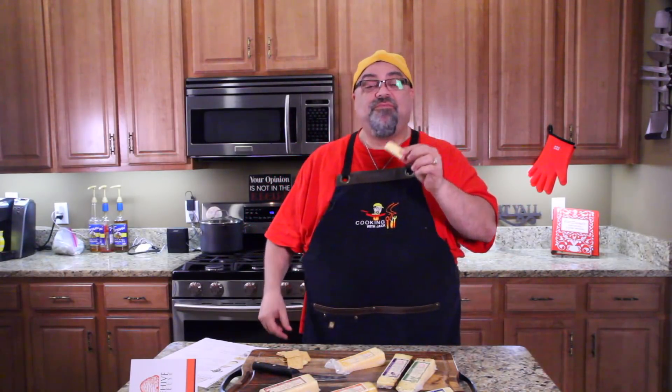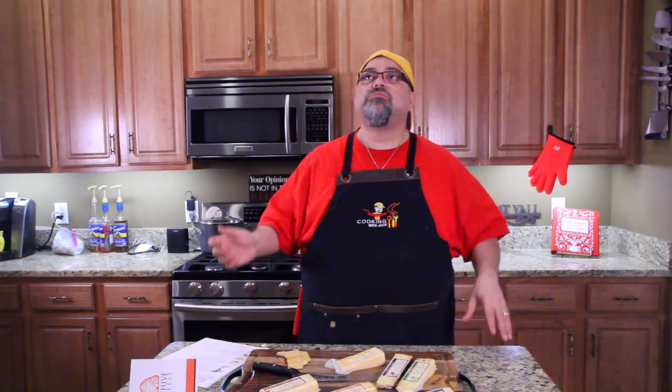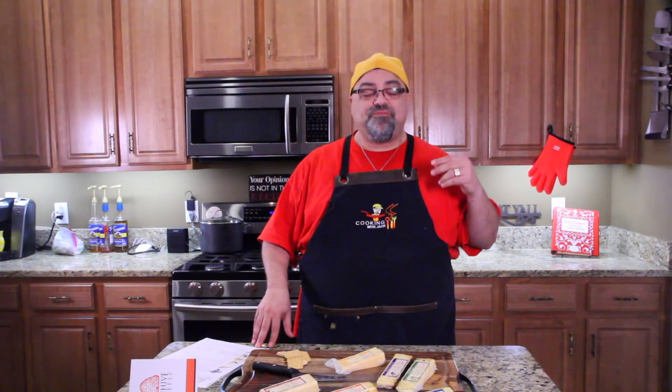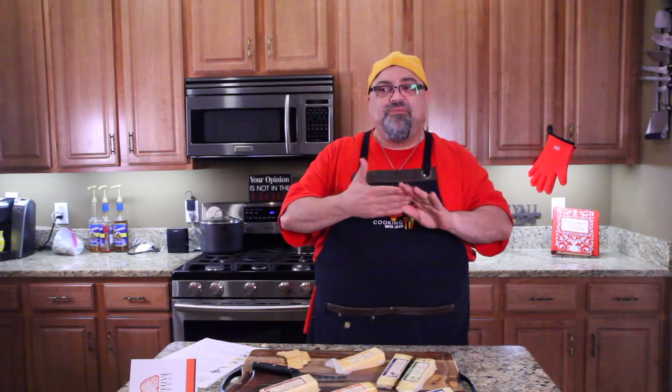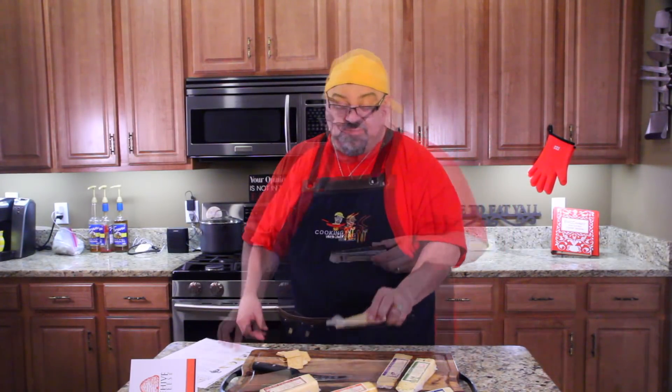This one is called Sea Hive, rubbed with honey and sea salt. You can get that hint of sweetness from the honey, and yet as most cheese is salty, this has that saltiness to it also — but more of the sweetness. That's really nice.